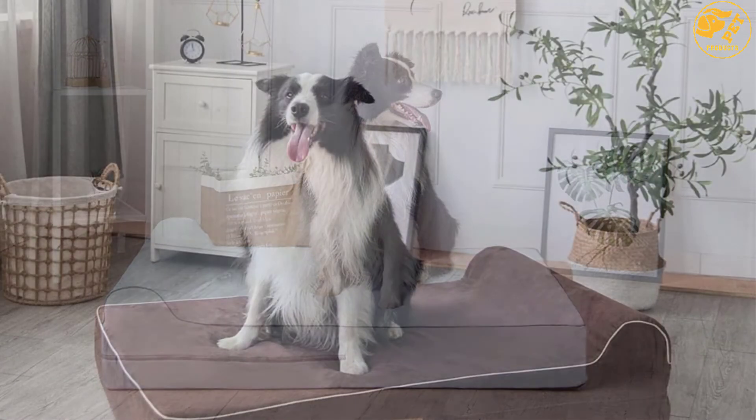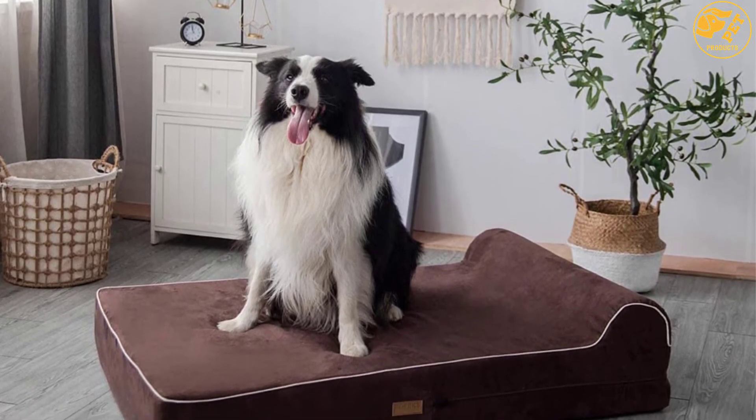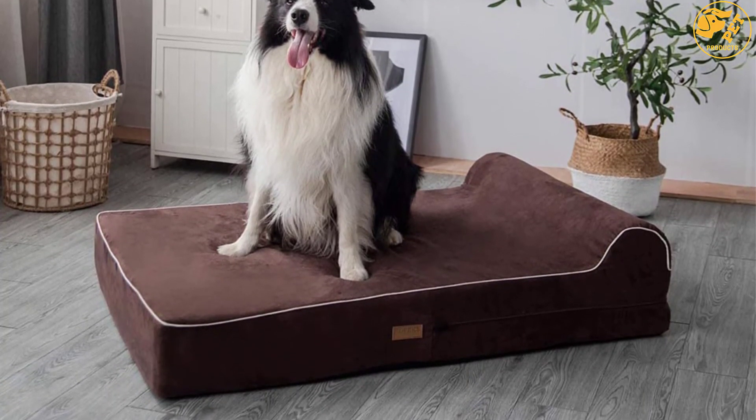For added convenience, this mattress comes with two water-resistant zippered covers that protect against spill messes. The covers are made from soft micro-suede that ensures a cozy feel and are removable for easy maintenance.